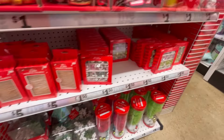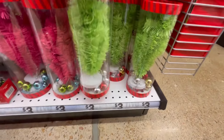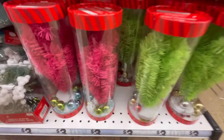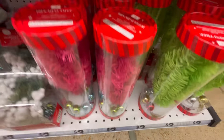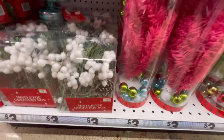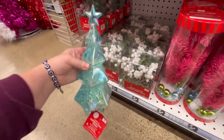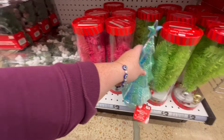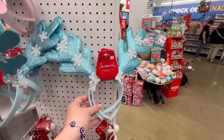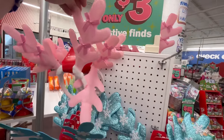They've got some lights — just some small lights. I don't think I've ever bought lights from them before, but they're perfect for this little tree. This is only three dollars — I feel like they've had it in the past for five, so this is a great deal. I think I bought one for my office a couple years ago before the pandemic.